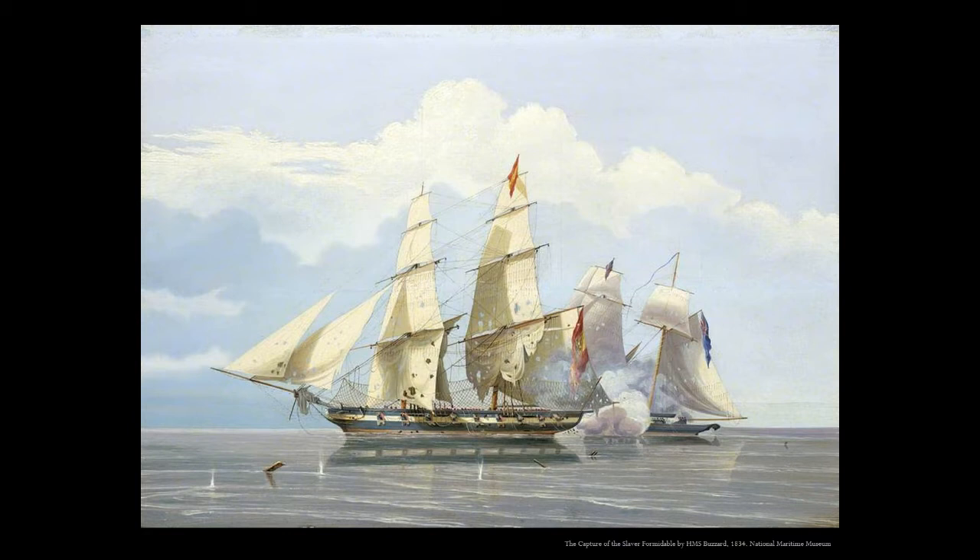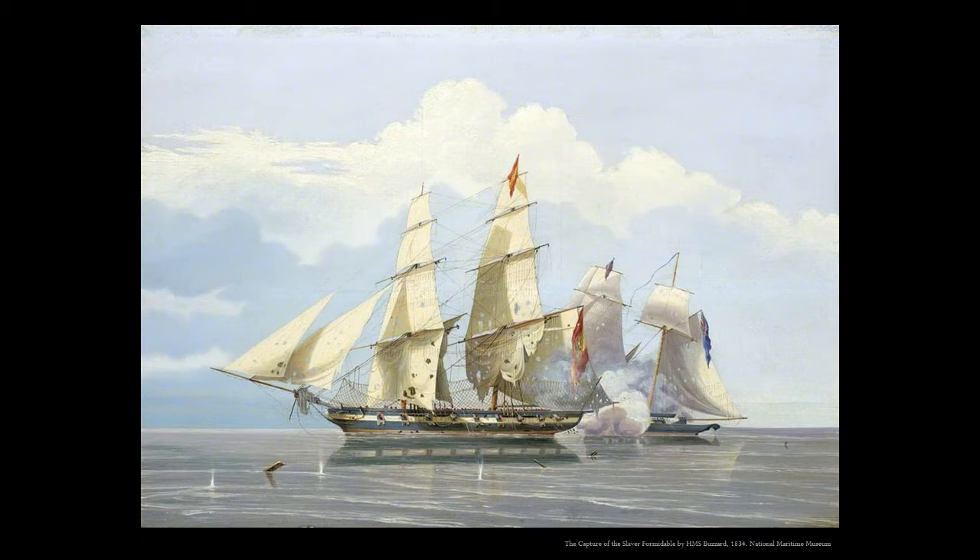On December 19, 1827, Guerrero wrecked near Carey's Fort Reef in the Upper Florida Keys while being chased by the British Navy schooner Nimble. Guerrero was an illegal slaver carrying 561 captive African people. Both ships hit the reef. Guerrero was a total loss and never sailed again. 41 of the African people on board drowned.